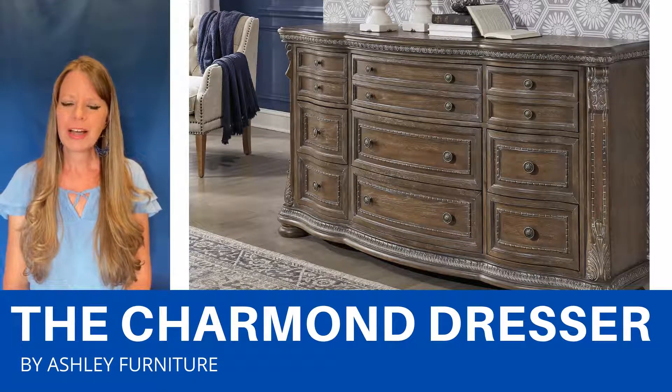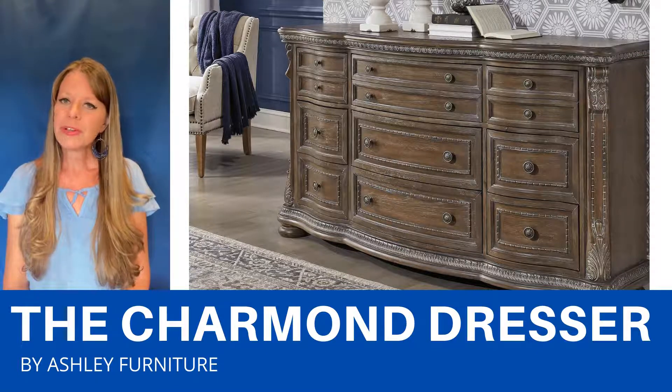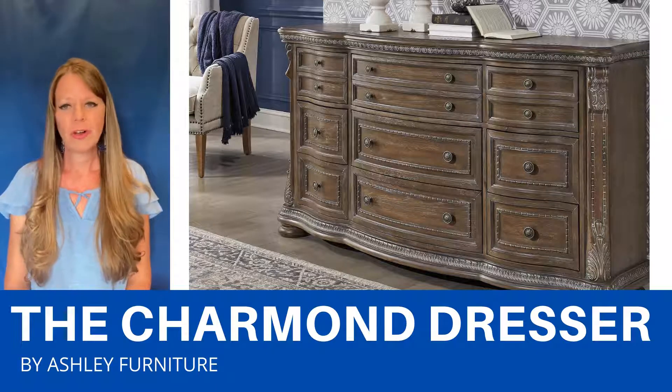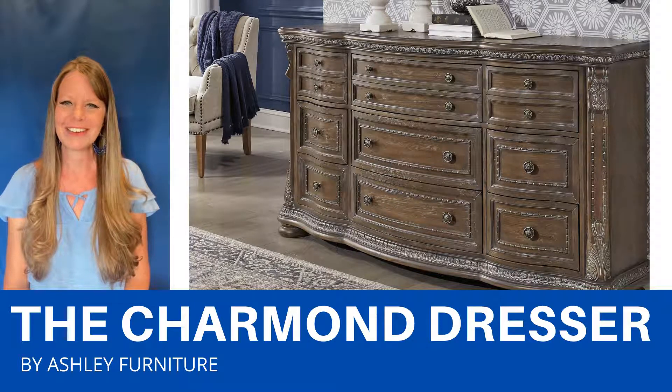beautiful dark wood color that has a white glaze that really shows the details. It has nine drawers — the top three drawers are all felt-lined, all the drawers are dovetailed, and the knobs are this pretty antique bronze color.